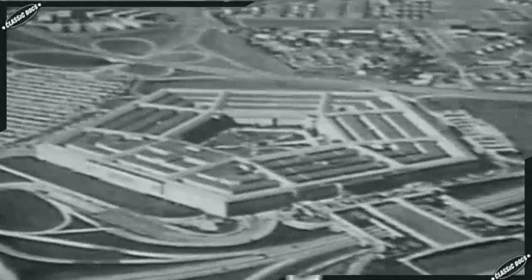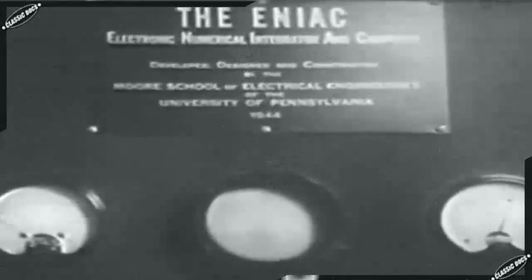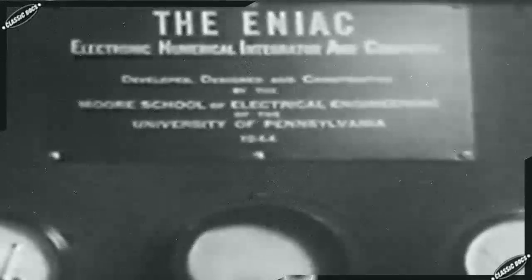The Army, desperate for a device to help them win the war, reluctantly committed to the proposed cost of half a million dollars. Mauchly and a brilliant graduate student in electrical engineering, Presper Eckert, set to work constructing ENIAC — the Electronic Numeric Integrator and Computer. Driven by the knowledge that friends and relatives were dying in battle while they worked in Philadelphia, the team of young engineers toiled incessantly. Everything had to be invented from square one, then built, tested, put together, made to work reliably, and then programmed.